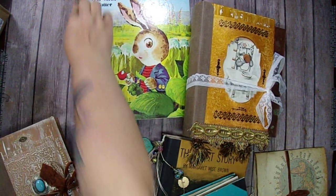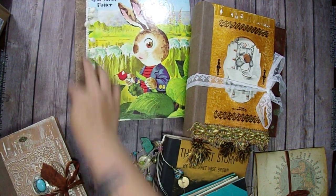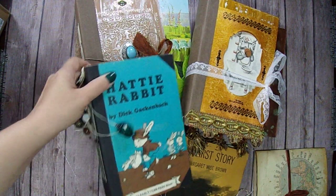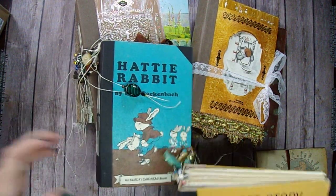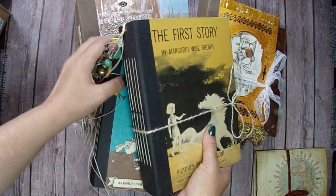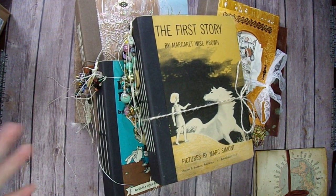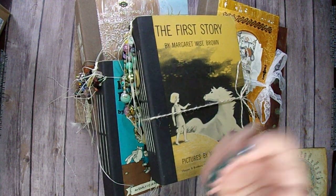So these will be listed in my Etsy shop. If you have any questions, let me know. And I will have the individual videos linked below so you guys can check them out. I hope you guys enjoyed. If you have any questions, let me know, and I will see you guys next time.